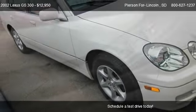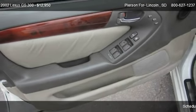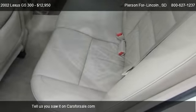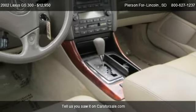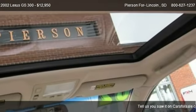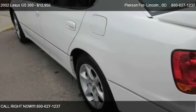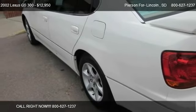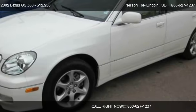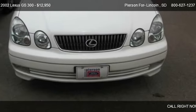This 2002 Lexus GS 300 has just over 92,078 miles. Call us at 800-627-1237 or stop by our lot. Find us at 701 Auto Plaza Drive in Aberdeen, South Dakota, on our website, or check us out on Cars4Sale.com.